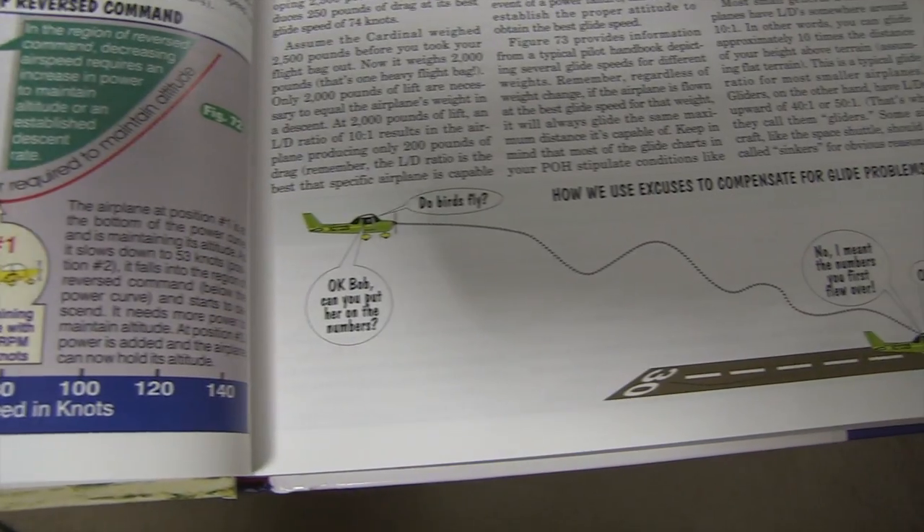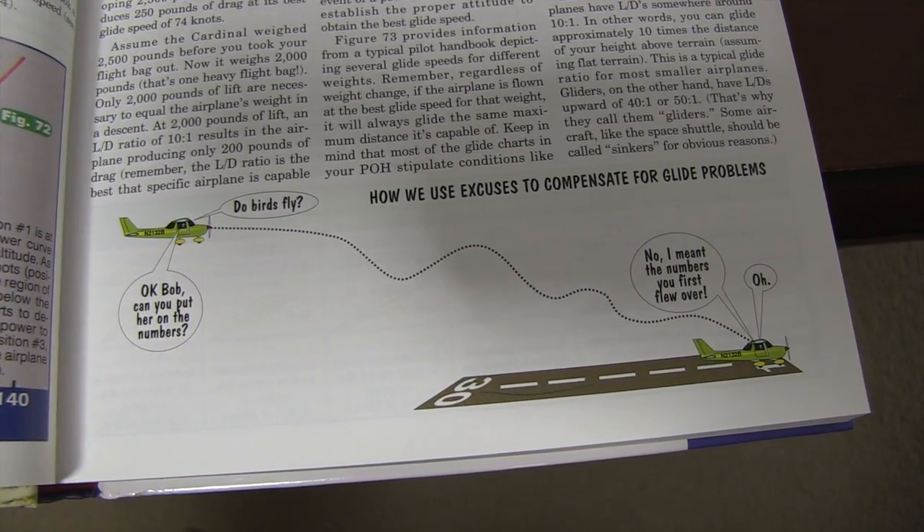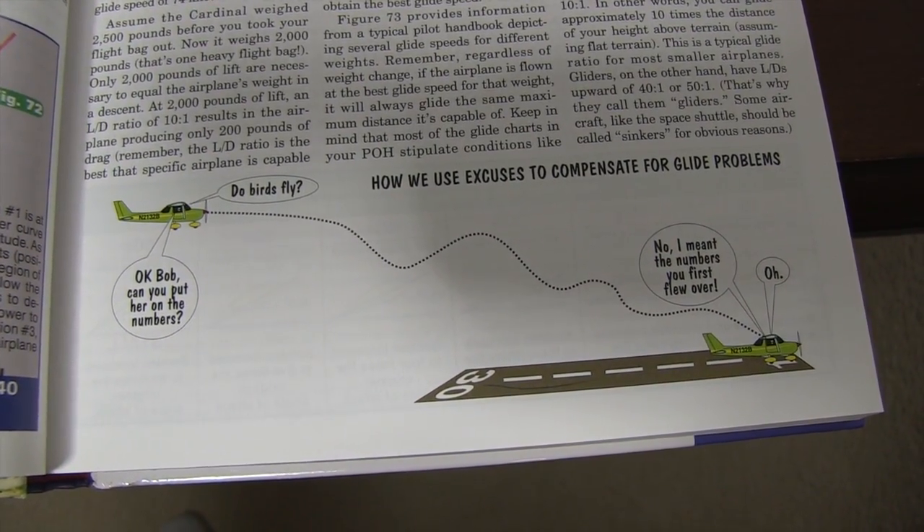There's only one thing I didn't like about these books: some of Rod's humor is a little over the top and hokey. It doesn't get distracting, but I thought it was unnecessary — and that's the only reason I consider these four out of five stars rather than five out of five. Still, for the experience he incorporates, the illustrations, the examples, and the overall good writing, I think it's a high four out of five stars.